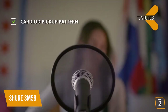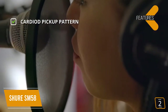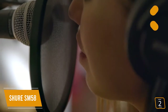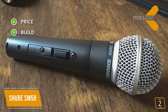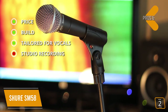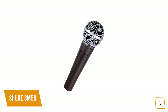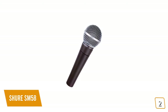Key features: cardioid pickup pattern isolates sound from the front to reduce ambient sound from the back, great for loud stages. It's tried, tested, and true for over 50 years by the world's top performers. Pros: affordable enough for most budgets, durable construction, mid-range recording emphasis tailored for vocals. Con: better suited for live performances than studio recordings. Overall, if you're a vocalist performing live and looking for an affordable dynamic microphone, the Shure SM58 has frequency responses tailored for vocals used by the world's top performers, making it one of the best options.